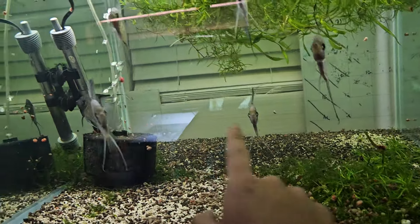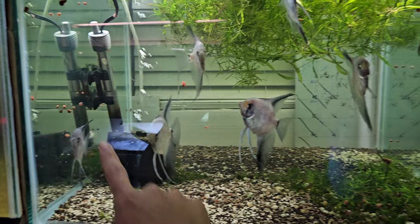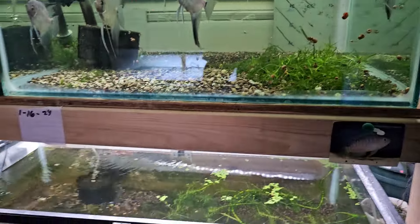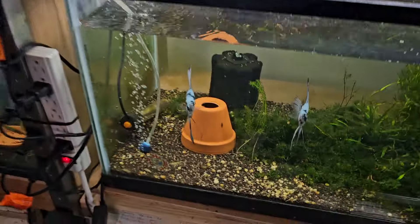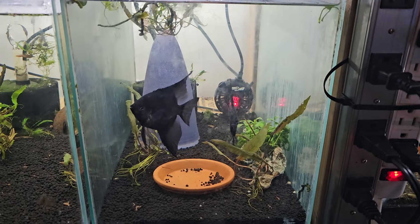There's another pair that has formed back there — that guy and that one look like they've paired up. These guys are still doing good. This is one pair of the black Philippine.